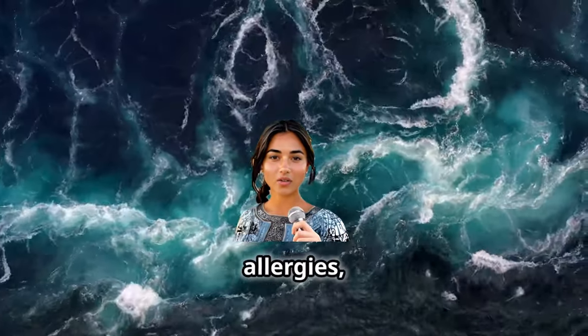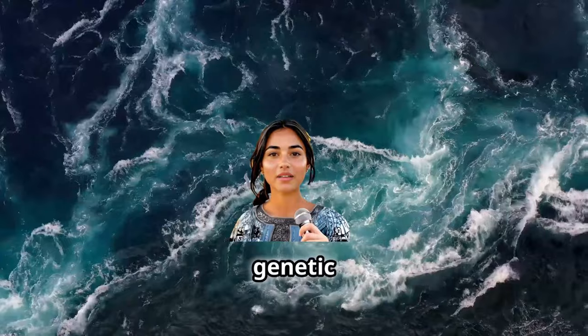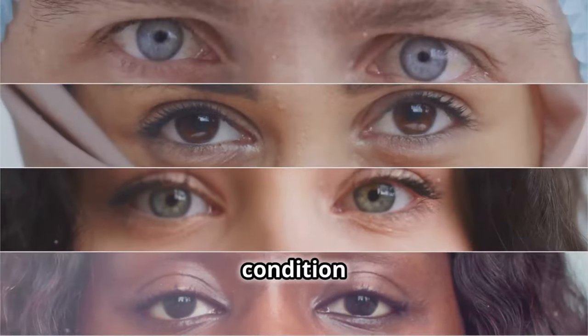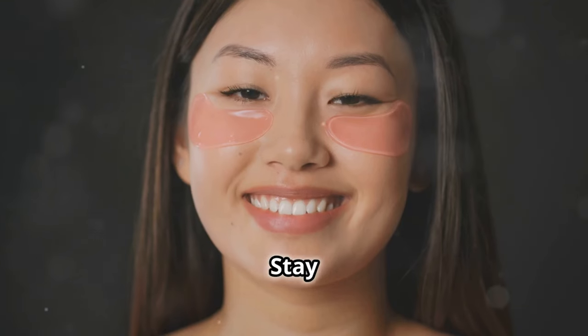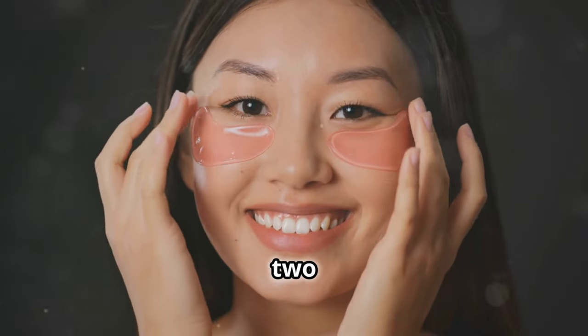If you have too many late nights, allergies, lack of hydration, or even aging and genetic issues, all of those things contribute to under-eye bags — a condition affecting millions of people. You know those puffy little bags that make us look tired even when we're not? Stay tuned, because I'm going to introduce a treatment that takes just two minutes.